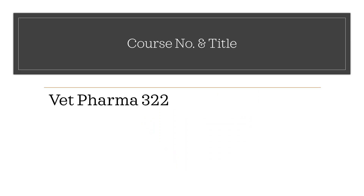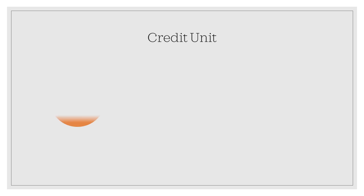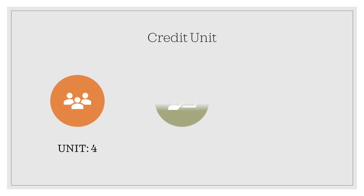Our course number is Vet Pharma 322, and the descriptive title is Veterinary Clinical Pharmacology. The course has a credit unit of 4 — the lecture has 3 units, and 3 hours will be intended for lecture per week.